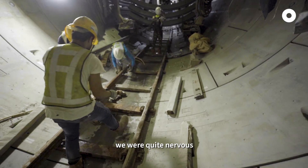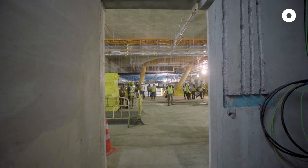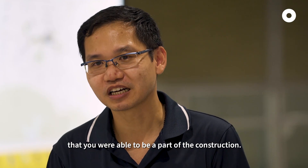In this period of time, we were quite nervous because we really could not afford for it to be out of alignment. But at the end of the day, when you see your station being completed, you feel proud that you were able to be part of the construction.